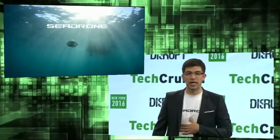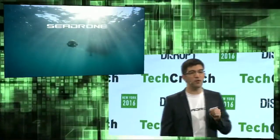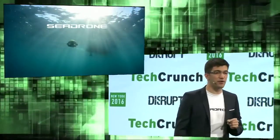Hello. My name is Eduardo, and this is my co-founder, Shuyun. We are SeaDrone, and we make professional subsea robots to automate underwater inspections.